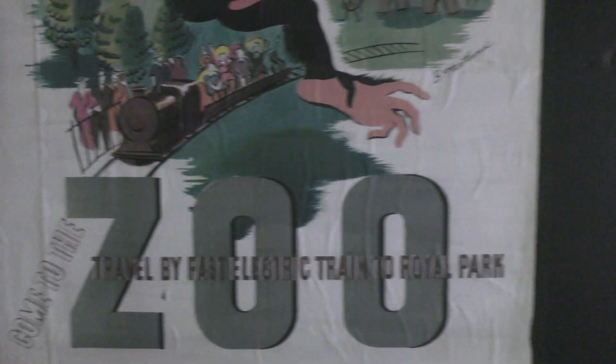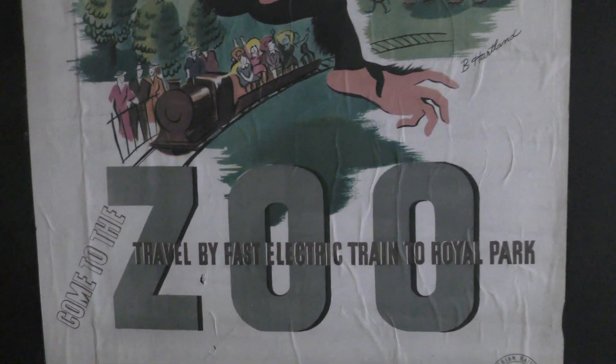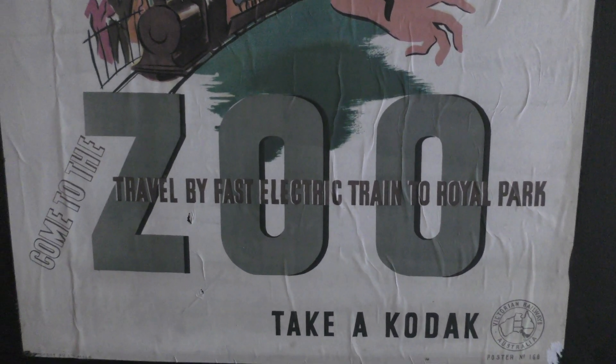Now there's a Royal Park ad — 'Travel by fast electric train to Royal Park, come to the zoo.' Yeah, you might need to take a few buses for that these days.